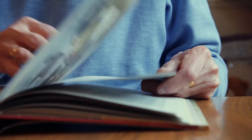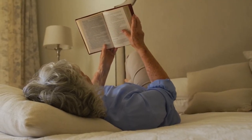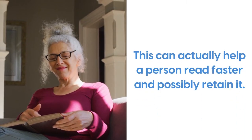What about speed reading — are speed readers actually better than average readers? A study by researchers at the University of California, the University of Victoria, and Washington University discovered that speed readers trade accuracy for time. In fact, slow reading — even where you go back and reread a previous sentence or paragraph — is associated with deeper and better learning. Fast reading just doesn't give the brain enough time to process and retain information entirely. However, visual reading, which associates the meaning of words with images, can actually help a person read faster and possibly retain it better.